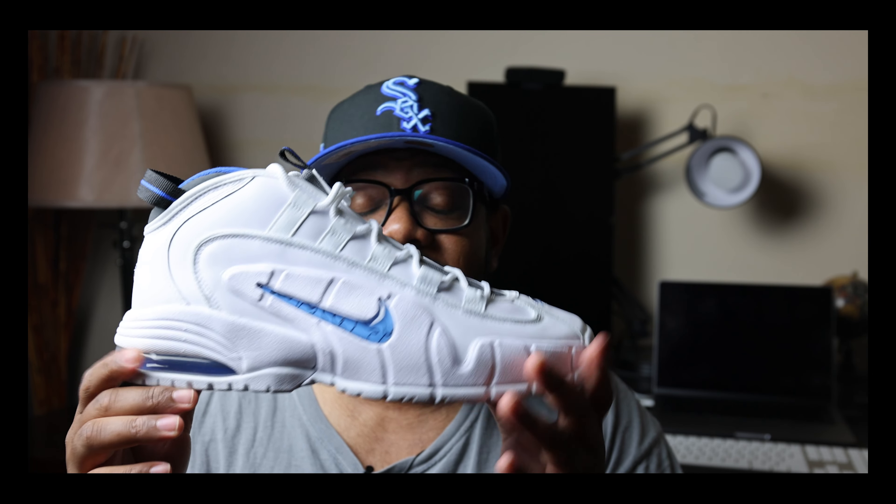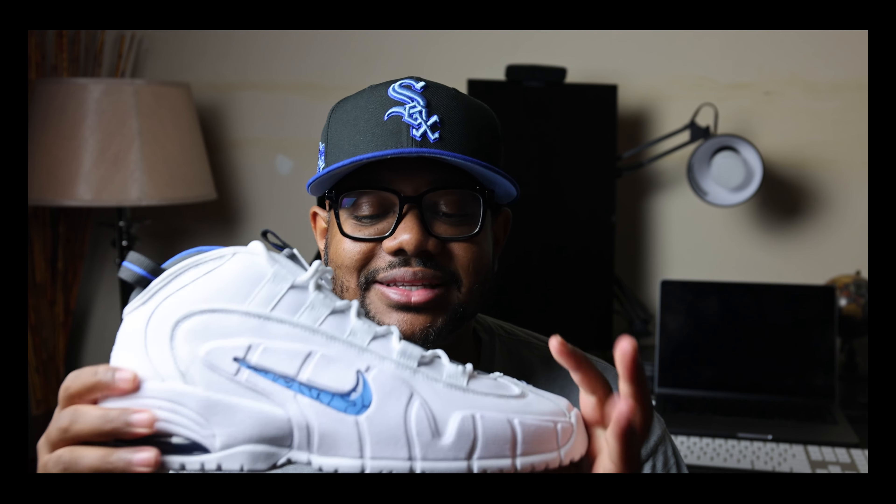I believe this is the first time this particular colorway is being retroed, and that's why I'm so excited about it — because I remember seeing Penny rocking these on the court, but I didn't see this colorway on people's feet. To be able to get my hands on these, it's a beautiful thing.